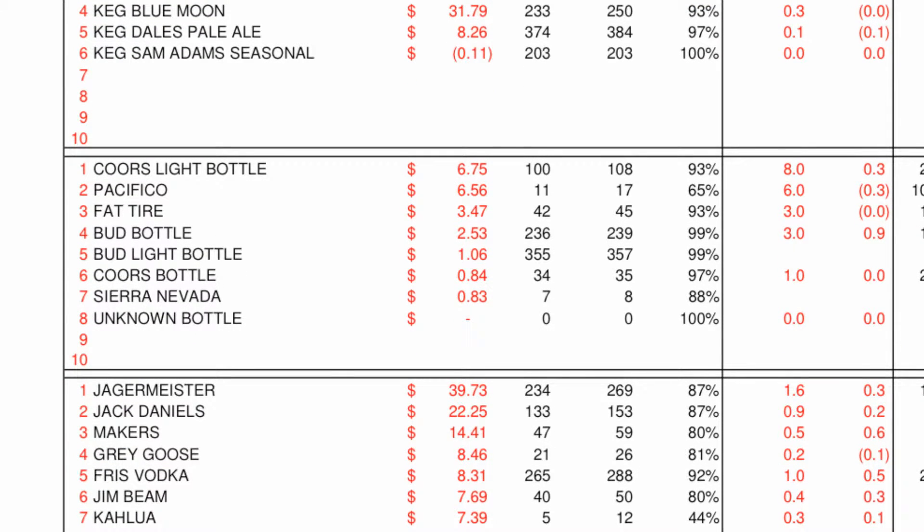For bottle beers, ensure that all bottles are being correctly rung into the point of sale system and identify individual products which are causing problems. In this case, eight bottles of Coors Light were not rung in.